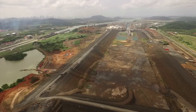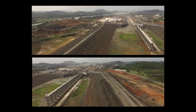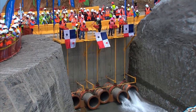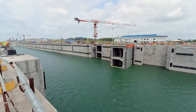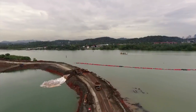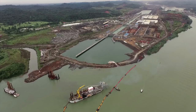Three dams were being built at the north end of the new Pacific locks. They will contain the water of the new channel, which will operate 9 meters above the level of the existing one. The flooding of the new locks began this year, marking the start of the commissioning and testing period. The linking of the new locks in Coccoli and the Pacific Ocean took place in August with the removal of the south plug.